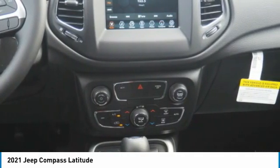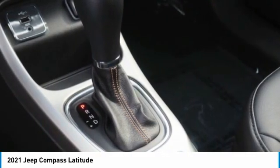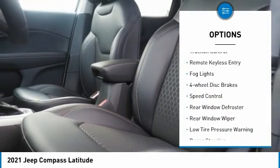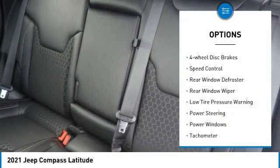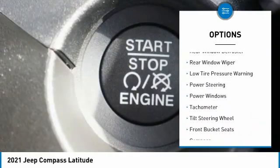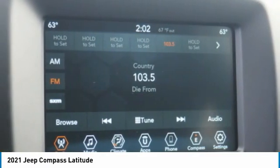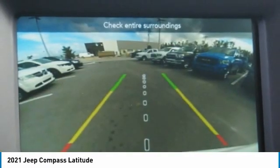capability to the 172 peak horsepower. Here are some of this vehicle's great options: electronic stability control, brake assist, traction control, remote keyless entry, fog lights, four-wheel disc brakes, speed control, rear window defroster, rear window wiper, and low tire pressure warning.